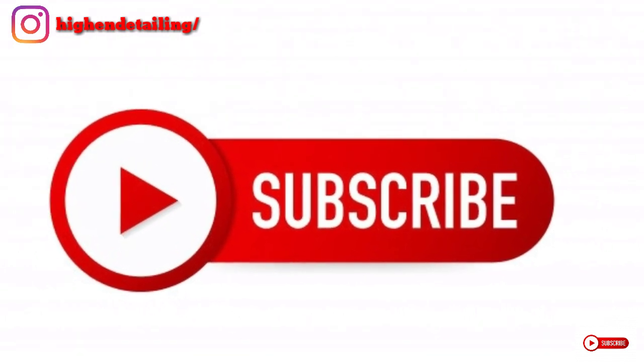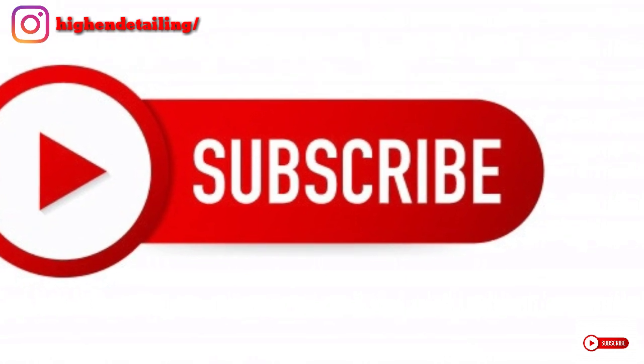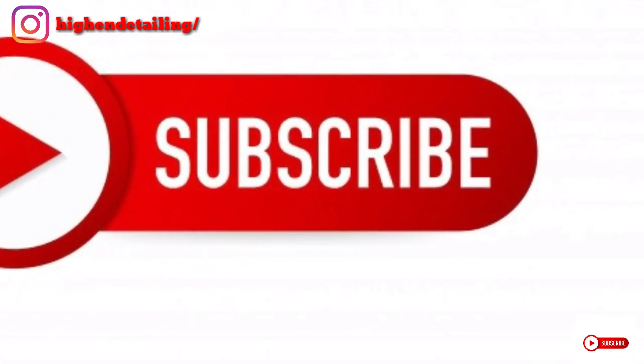So guys, that's it for today. If you like the video, please hit the like button and subscribe to my channel, and also follow my Instagram page. Thank you.